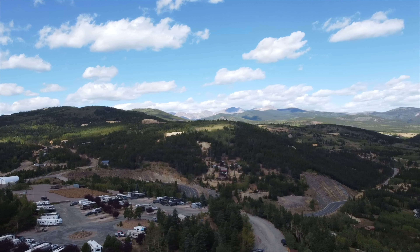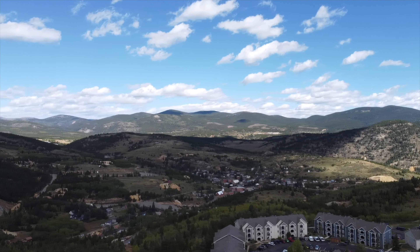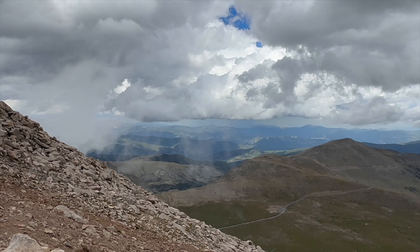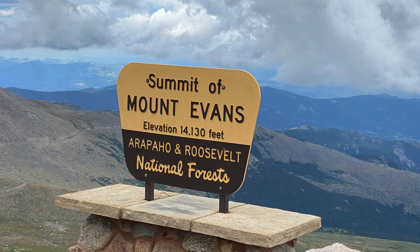The campground is minutes away from the casinos in Central City and Blackhawk, as well as the Peak-to-Peak Highway. You are only about 30 minutes to the entrance to Mount Blue Sky, formerly known as Mount Evans.